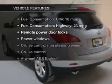Tailor the temperature to your preference and your passengers. And with these notable features, you won't want to miss out on the opportunity to own this amazing ride.